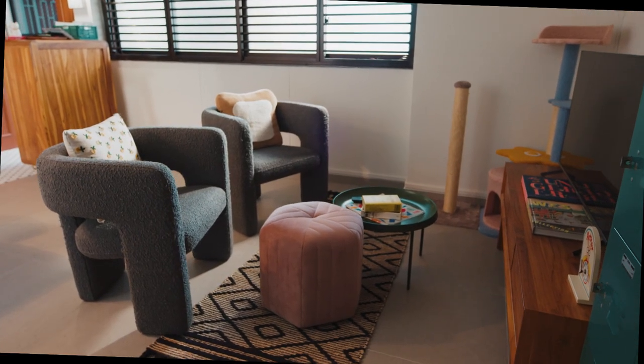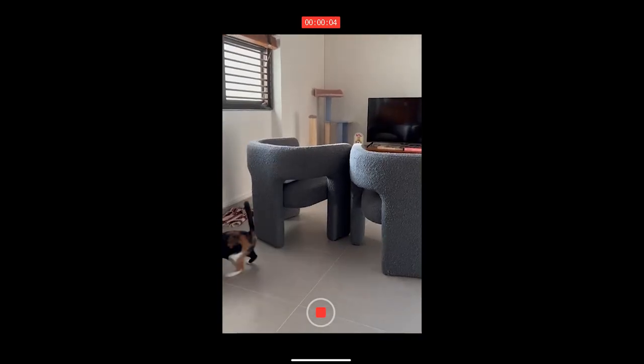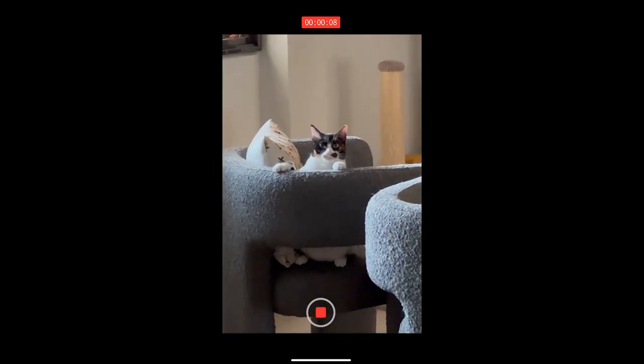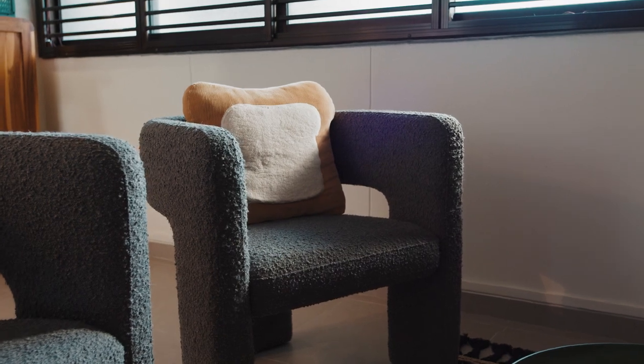Our living room was designed not so much for the humans but more for my two cats. Because the space is a little bit more limited, we've selected a set of two armchairs so that it leaves just enough room for the cats to run around and have their zoomies. And sometimes when I look over, I'll see one of the cats just snoozing next to me. I think they really like the boucle texture because it's so snuggly.